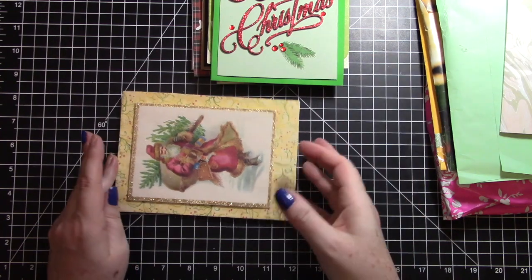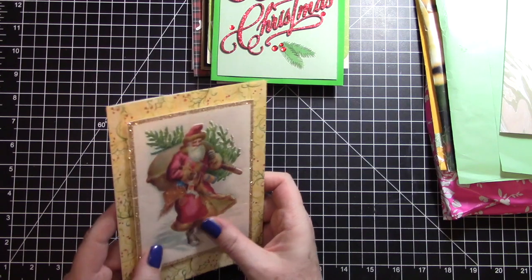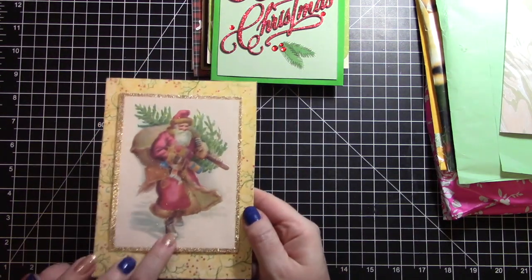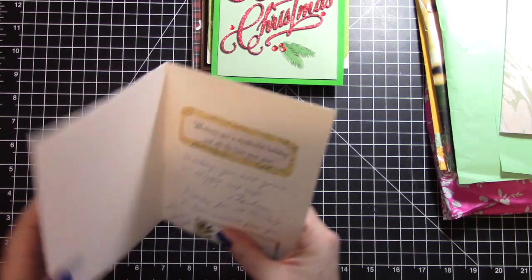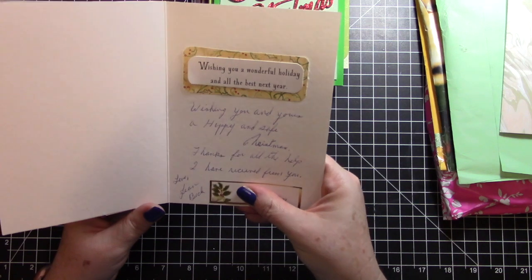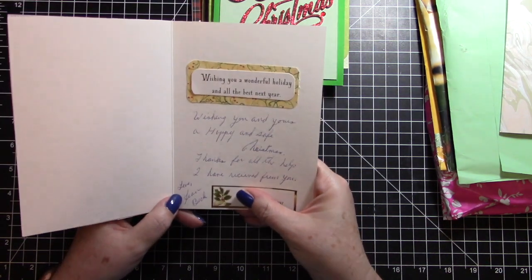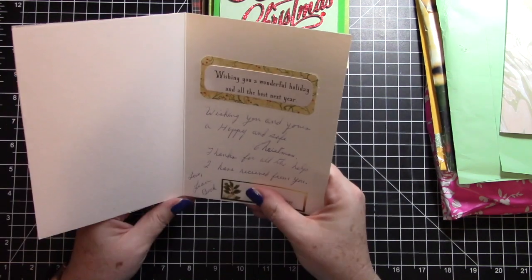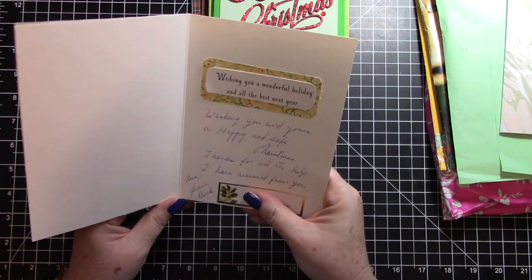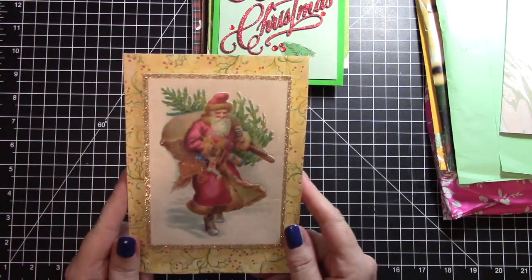Then this last card is a really pretty Santa - it is beautiful and he is raised up. It says 'Wishing you a wonderful holiday and all the best next year - we do need a best next year! - wishing you and yours a happy and safe christmas, thanks for all of the help I have received from you.' This is from Jean - thank you so much Jean.